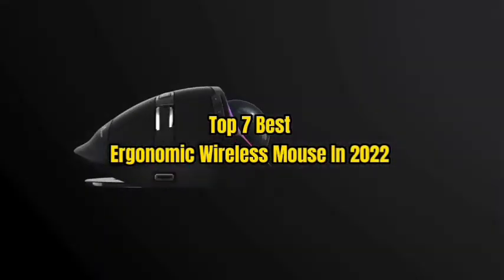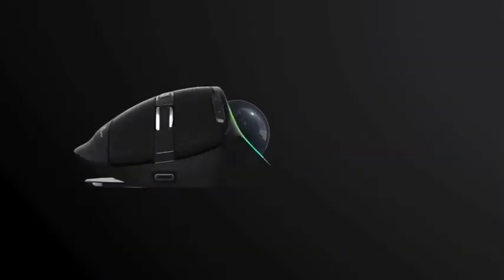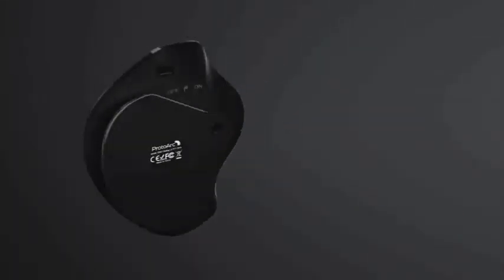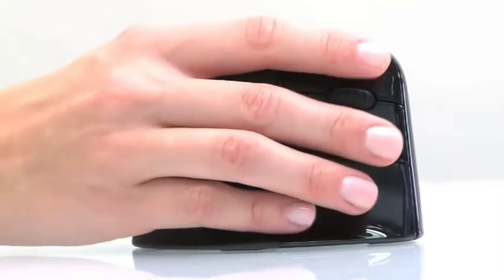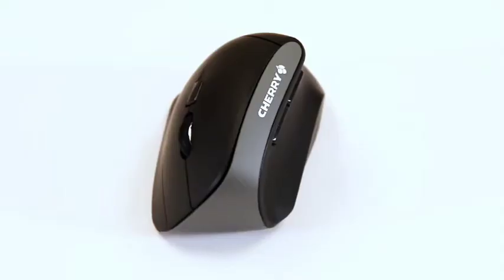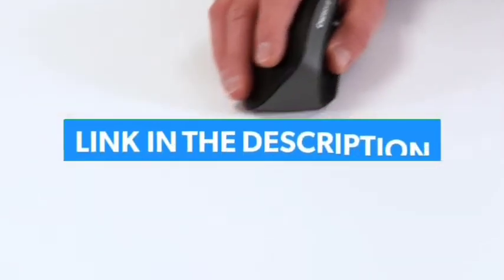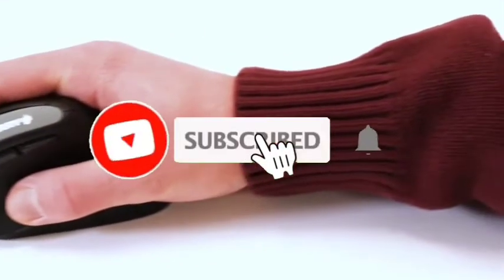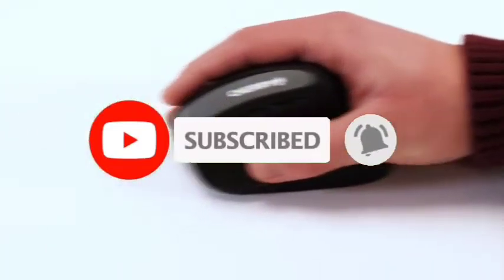Top 7 Best Ergonomic Wireless Mouse in 2022. Through extensive research and testing, I have put together a list of options that will meet the needs of different types of buyers — whether it's price, performance, or particular use, we have got you covered. For more information, I have put links of products in the description. Like the video, comment, don't forget to subscribe, and let's get started.